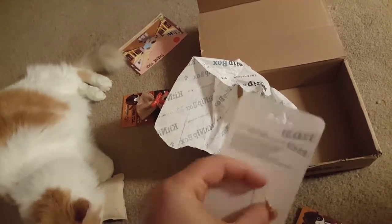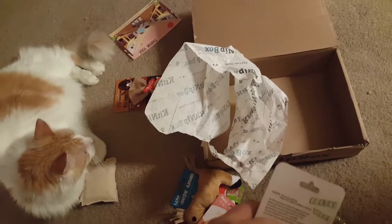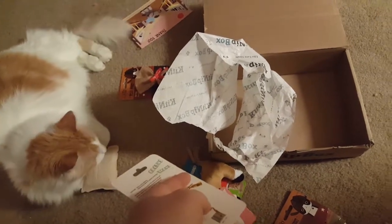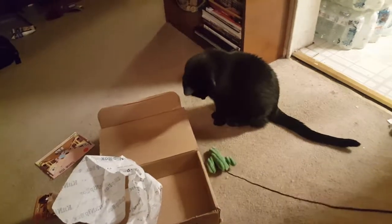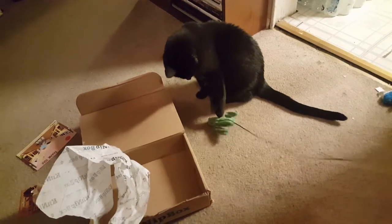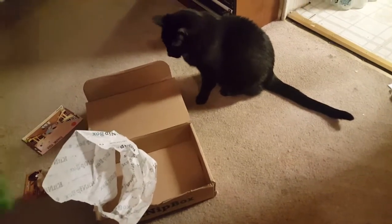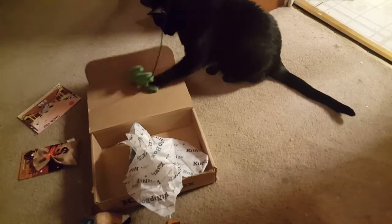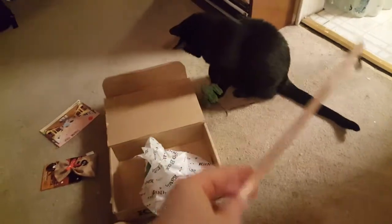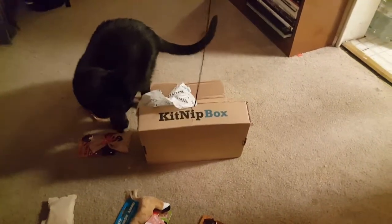So this is our January kit-nip box opening. I'm going to try to do these every month for us. Too bad baby didn't make a show. Well, thank you for watching. Okay, Prince. Yep, see, we got Prince involved, just a little bit. He also likes tissue paper.